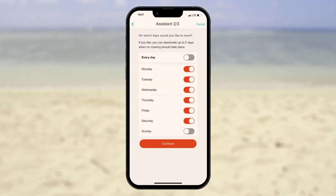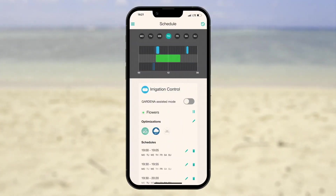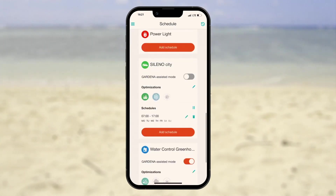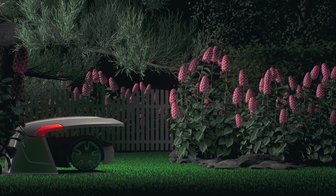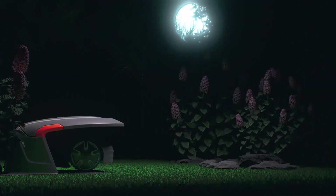Just open the Gardena Smart App, check the location, review maintenance settings, or change schedules based on your individual preference. The Smart App helps to optimize schedules to avoid mowing when hedgehogs or other nocturnal animals are active.